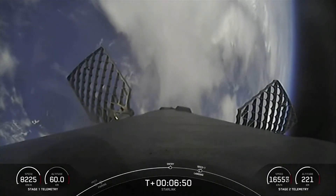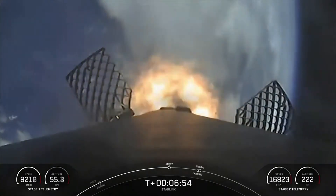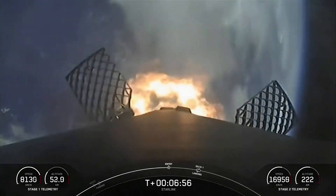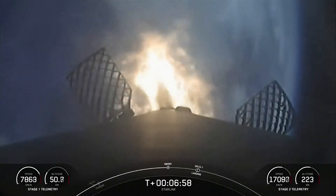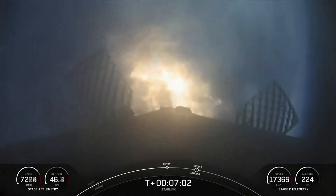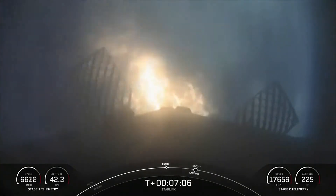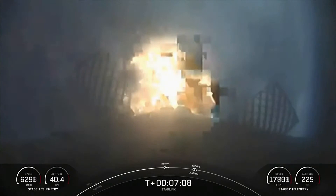Stage one FTS is saved. Stage one entry burn startup. A successful startup of three of the Merlin 1D engines on the first stage — this is slowing down the vehicle as we start getting into the atmosphere. Stage one entry burn shutdown.